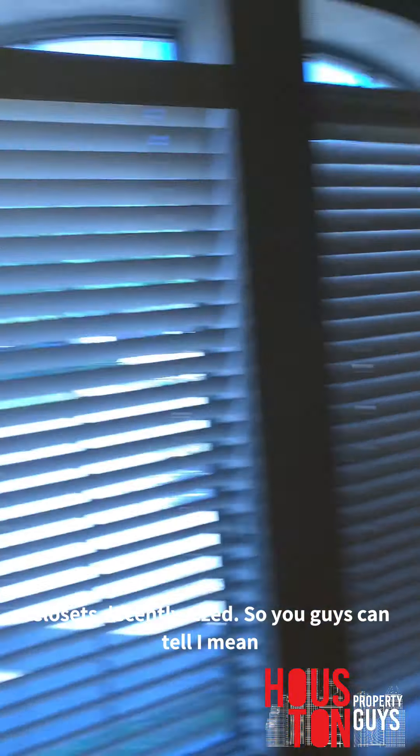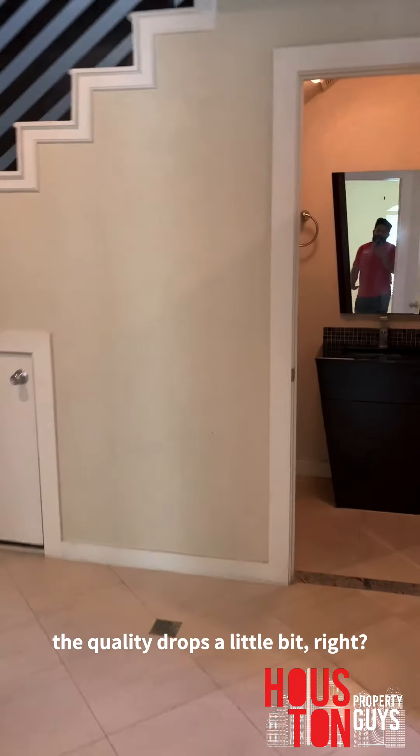Walk in — this is one of the guest bedrooms. Closet's decently sized, you guys can tell. At $3,100 a month, the quality drops a little bit, right? That's part of the game.